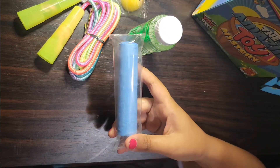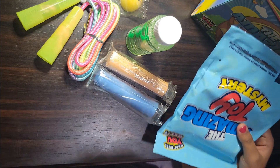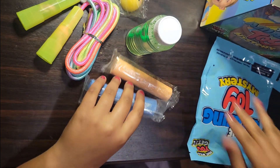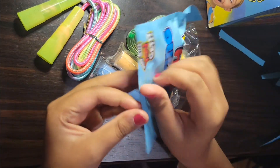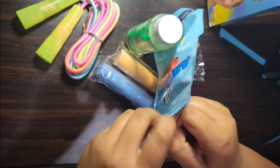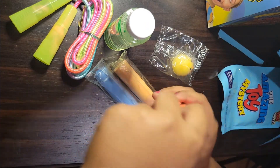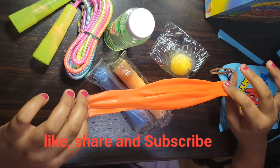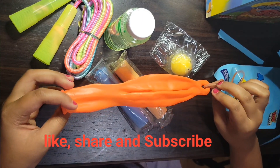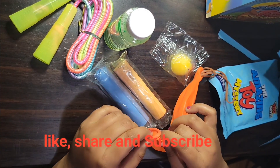Oh, I got chalk — this is blue chalk and I got orange chalk. Now let's get the last packet, let's open the last one. And I got... oh, I got a balloon! I got a little purple one.